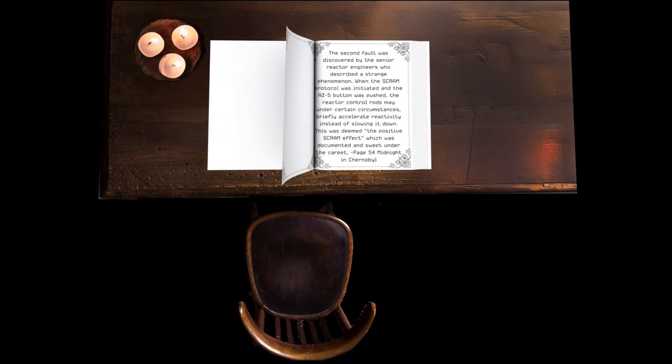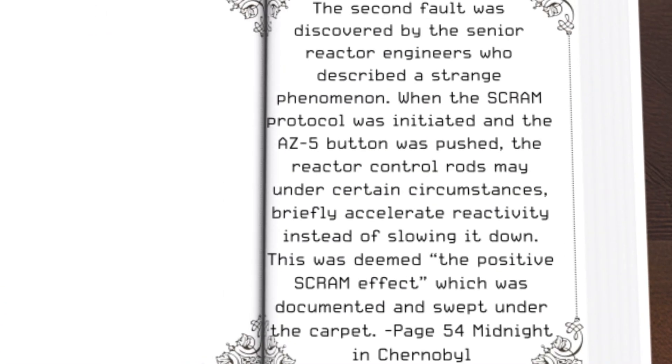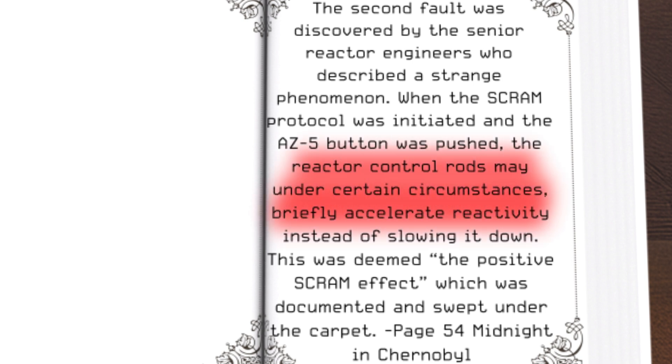The second fault was discovered by senior reactor engineers who described a strange phenomenon: when the SCRAM protocol was initiated and the AZ-5 button was pressed, the reactor control rods may under some circumstances briefly accelerate reactivity instead of slowing it down. This was deemed the positive SCRAM effect, which was documented and swept under the carpet.